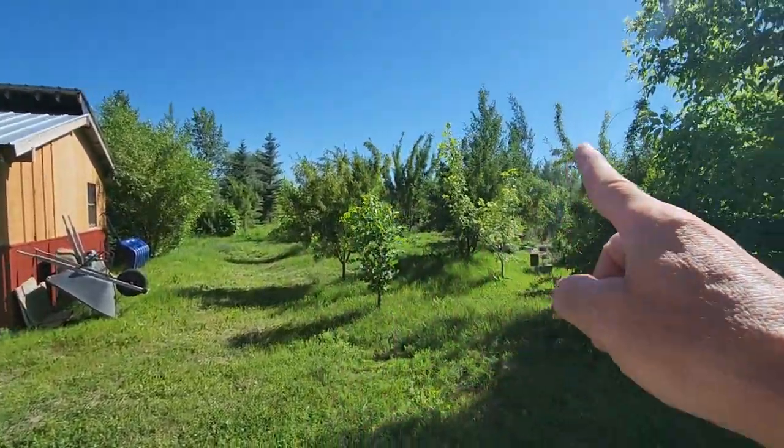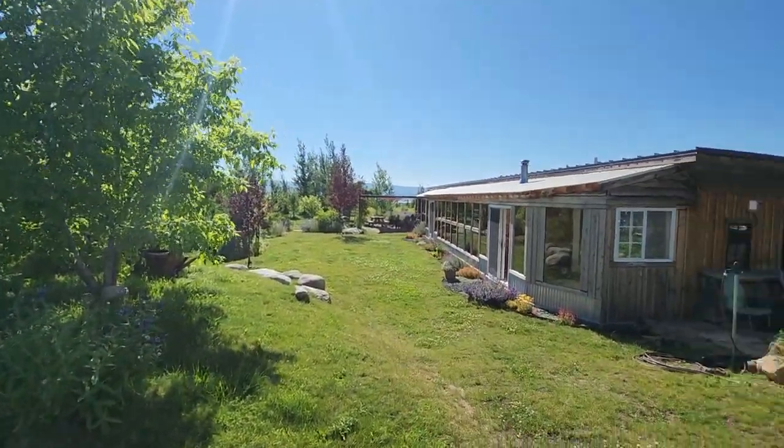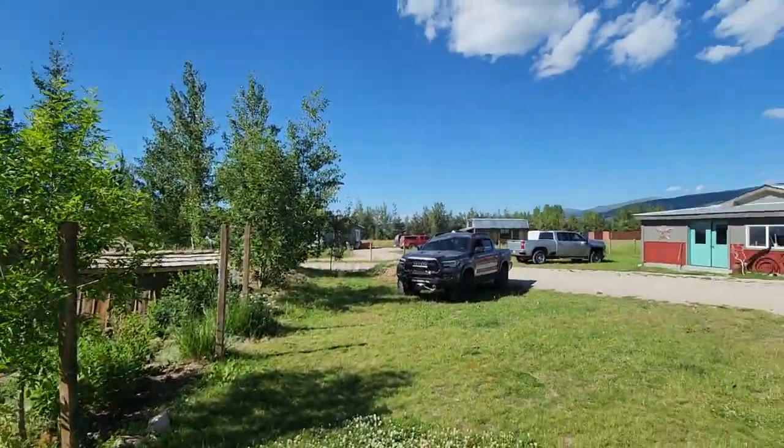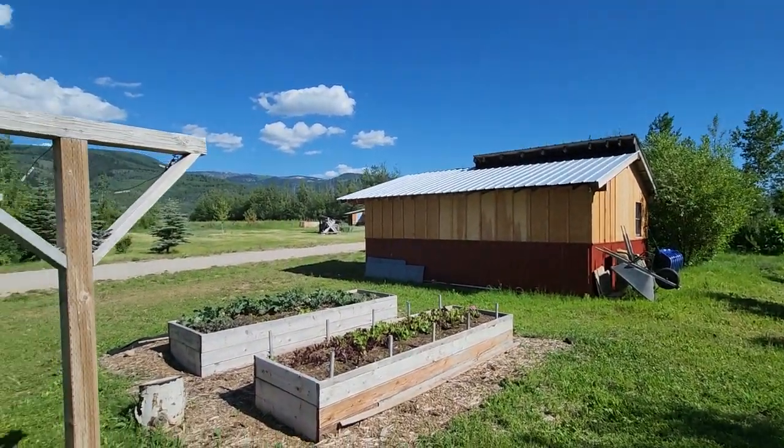We've come through in there and all through the trees, started down by the deck there. We will get another video here in just a moment.